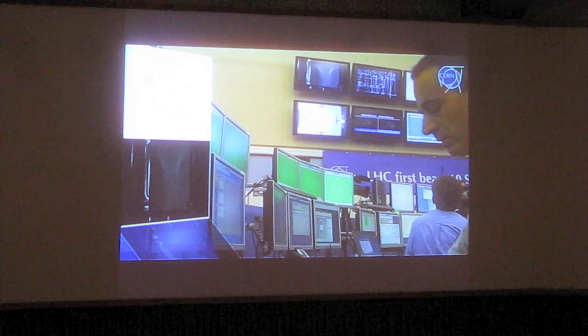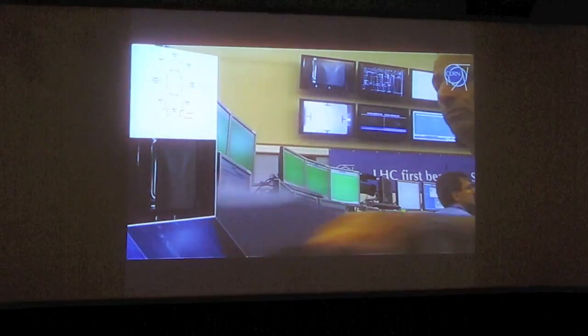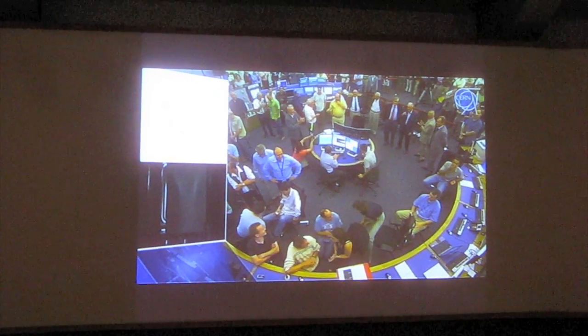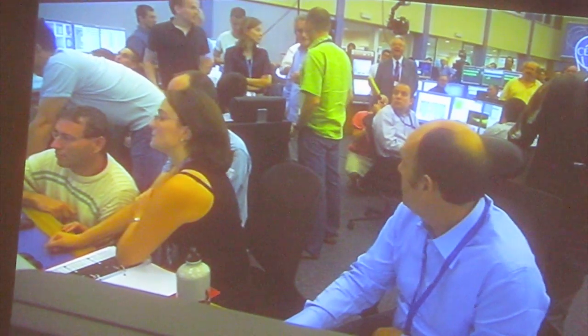It's that top left-hand screen we're looking at. What are we going to see on it, do you think? We're going to see... Oh, there it is! It's already now at 0.5. It's going to go up to 0.8 and then 0.1.